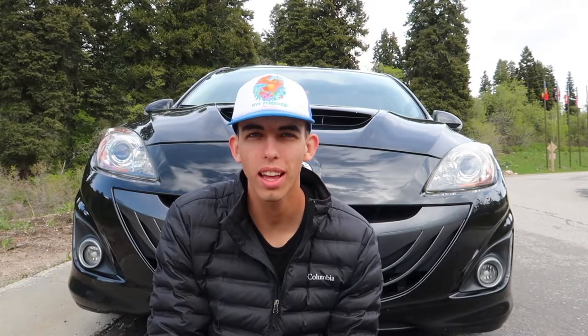That's right guys, I got another Mazda Speed 3. This one's a Gen 2 — it's a 2010 Mazda Speed 3 and it has about 70,000 miles on it.